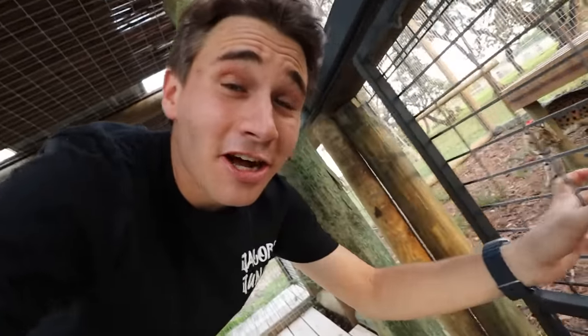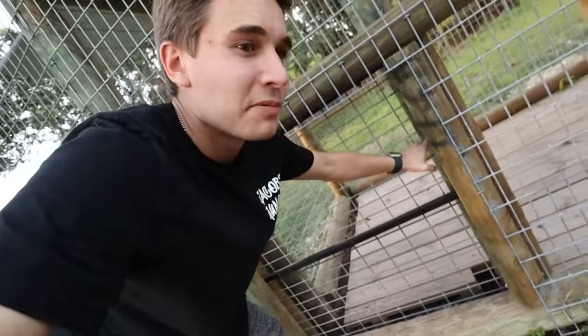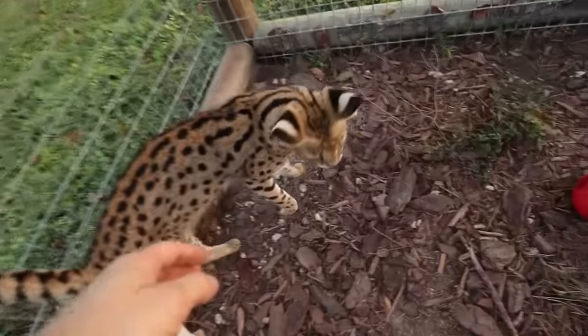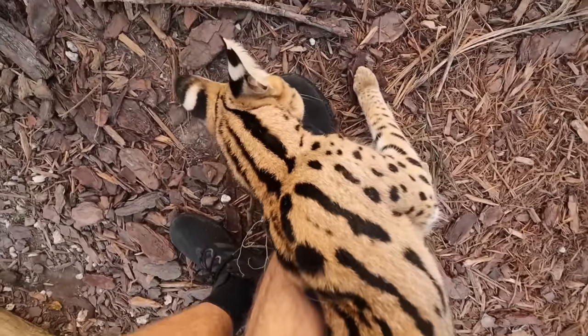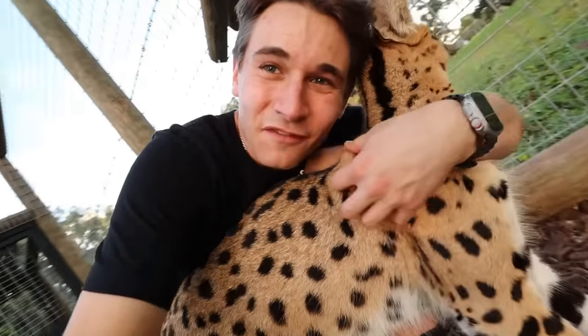We're heading into Cheech and Chong's habitat. Right now I'm actually going through their lockout door — we just went through their little lockout shift door and closed it up. This is my serval boys' beautiful habitat. We got Mr. Chong boy right here — would you come say hi to your father? So we got my rescued African servals, Mr. Cheech and Chong. Chong boy is actually being really affectionate right now, coming to say hello, sniffing my shoes and being so sweet.